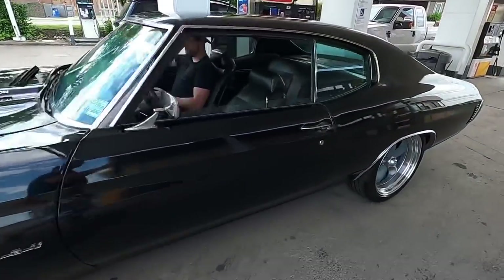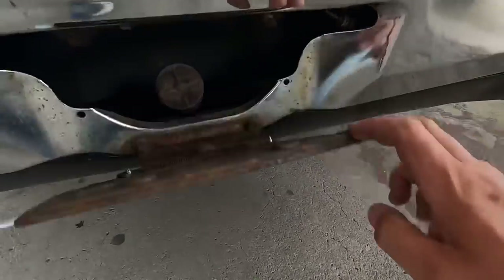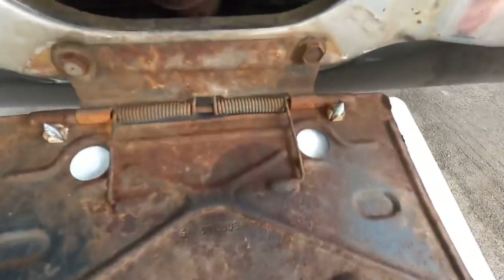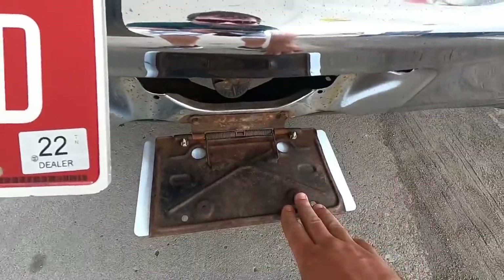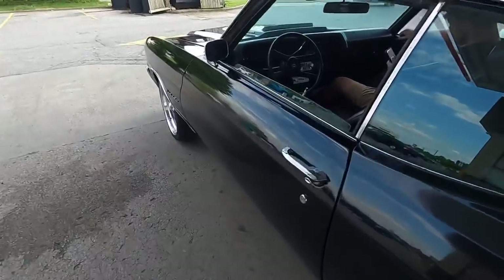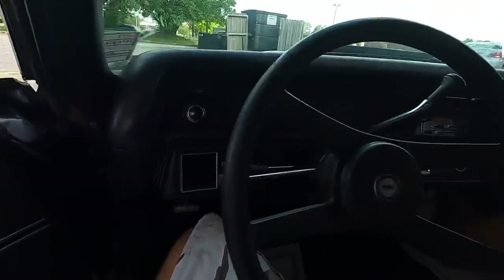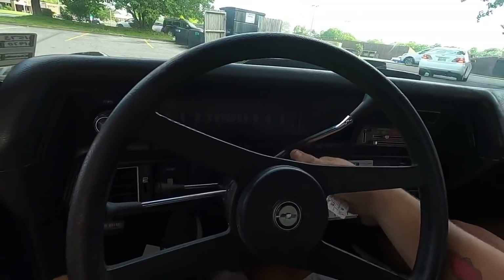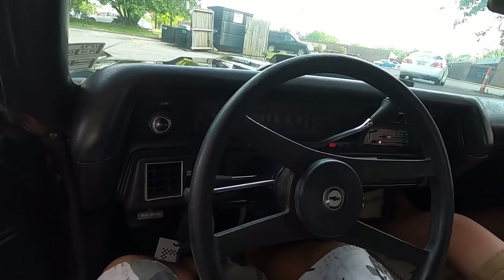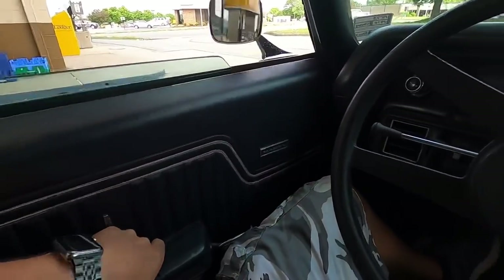At the gas station — I put $20 worth of premium fuel in this ride. This is where you put it in, right here behind the tag. Little rusty plate there, spring is good. The gas gauge definitely didn't work — it held all of the $20 with no problem. She starts up pretty good. Sounds good — let's take off.